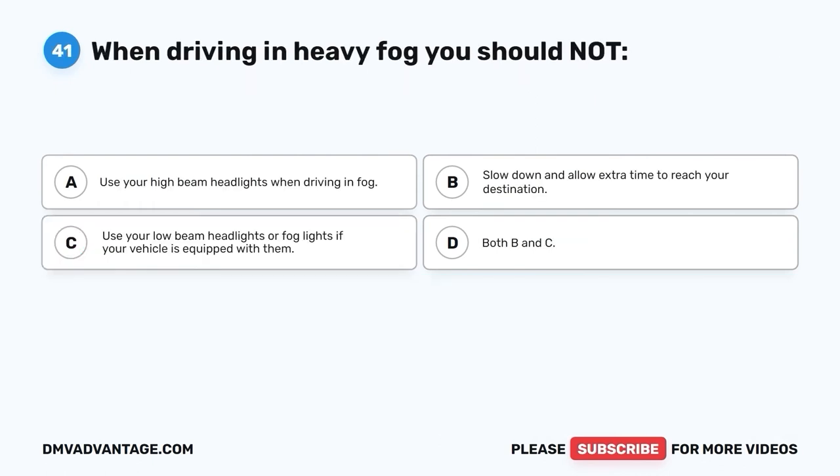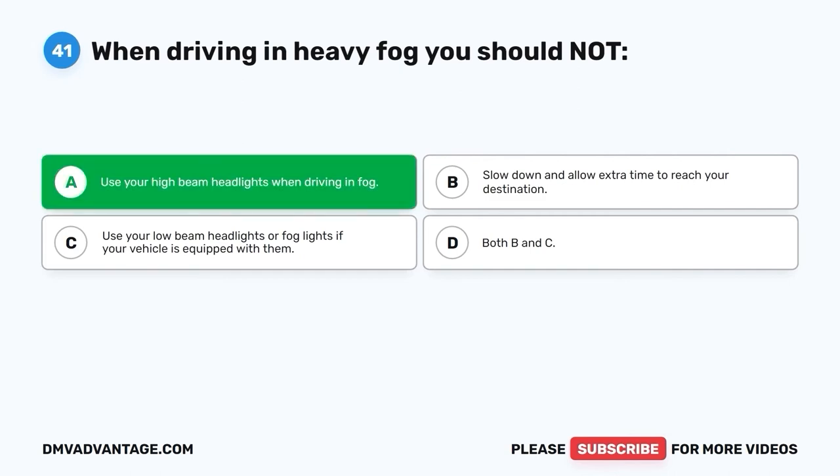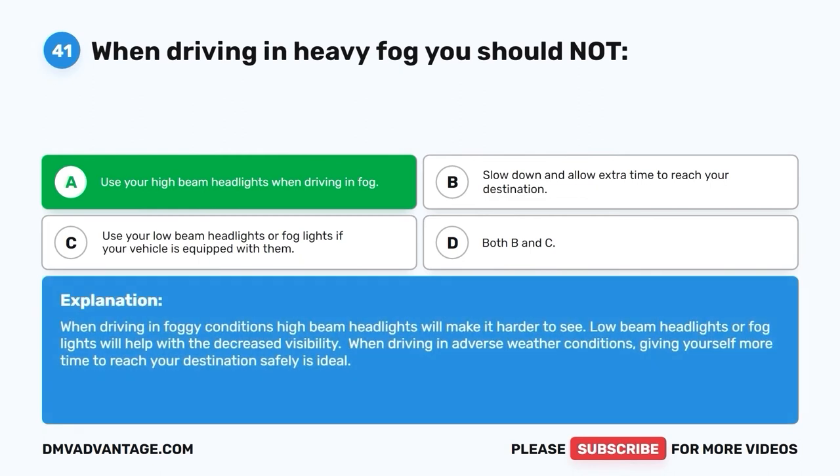Question forty-one: When driving in heavy fog, you should NOT do which of the following? A. Use your high beam headlights. B. Slow down and allow extra time to reach your destination. C. Use your low beam headlights or fog lights if equipped. D. Both B and C. The correct answer is A — do not use high beam headlights when driving in fog, as they will make it harder to see. Low beam headlights or fog lights will help with decreased visibility. When driving in adverse weather, giving yourself more time to reach your destination safely is ideal.